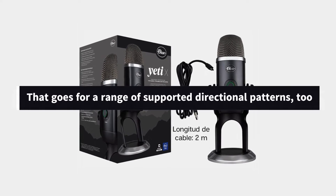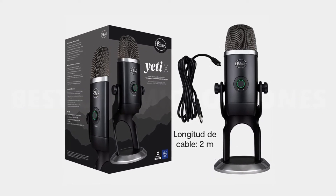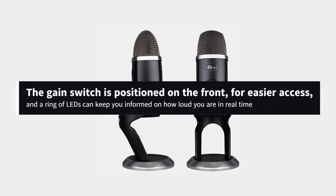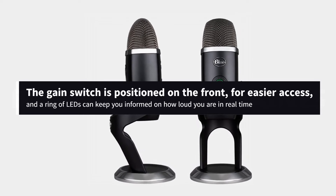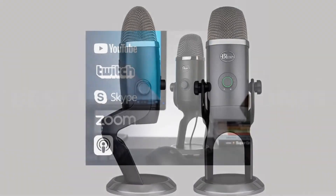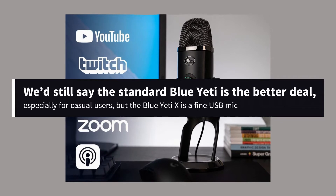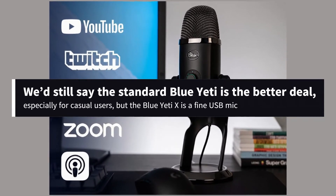That goes for a range of supported directional patterns, too. It does cost more, in exchange for a handful of design improvements. The gain switch is positioned on the front for easier access, and a ring of LEDs can keep you informed on how loud you are in real time — a handy alternative to using headphones for monitoring. We'd still say the standard Blue Yeti is the better deal, especially for casual users, but the Blue Yeti X is a fine USB mic.